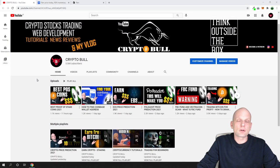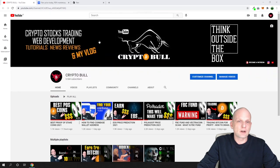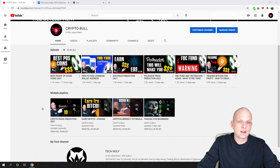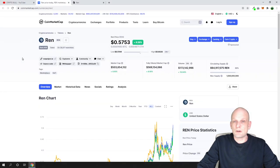If you are interested in more price prediction videos, I have a full playlist on my CryptoBull channel. Scroll down a little bit and you will find the 'Crypto Price Prediction 2021' playlist — currently there are already 36 videos. Most of those projects have already gained in price, some already up about five to six hundred percent. Now let's get into REN — what is REN?